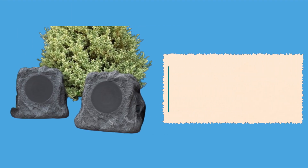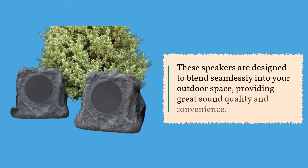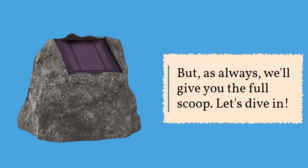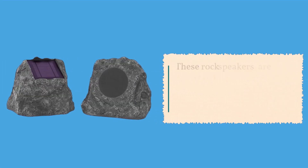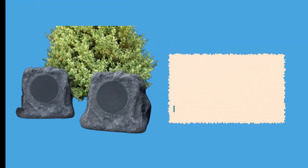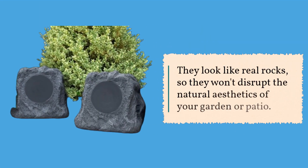These speakers are designed to blend seamlessly into your outdoor space, providing great sound quality and convenience. As always, we'll give you the full scoop. These rock speakers are solar powered and water resistant, making them perfect for your outdoor adventures. They look like real rocks, so they won't disrupt the natural aesthetics of your garden or patio.